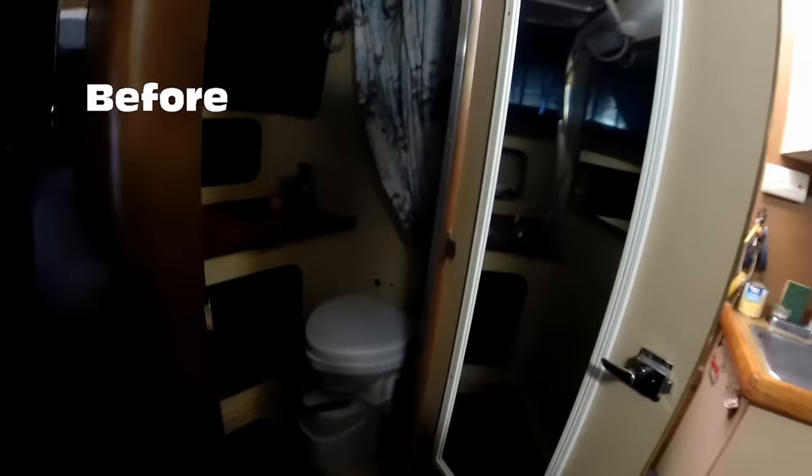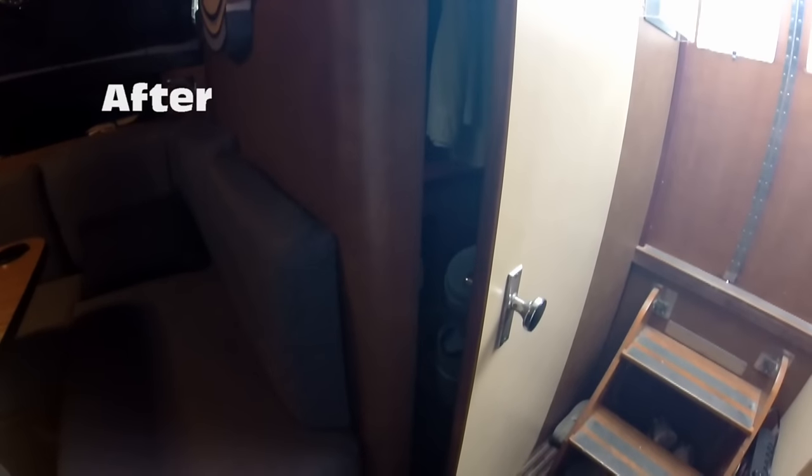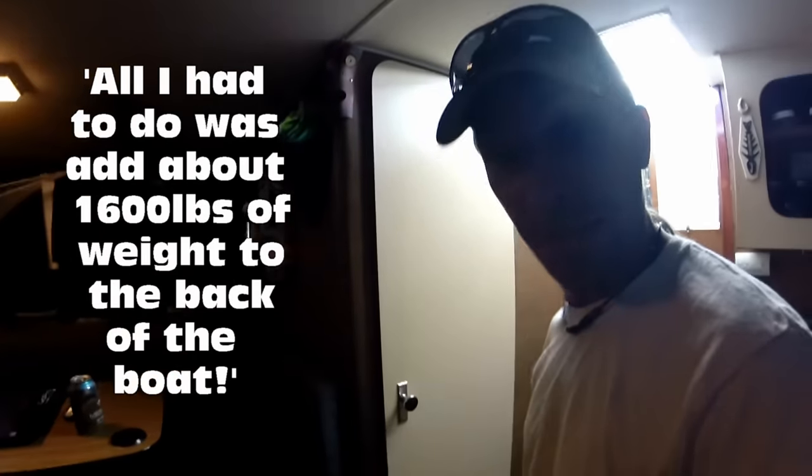This is how the door to the head used to close. See that? It will not stay open. Gives you an idea of the angle of the boat. Now the door stays open. To make that slight difference in the door, all I had to do was add about 1,600 pounds of weight to the boat. Let me show you how I did it.